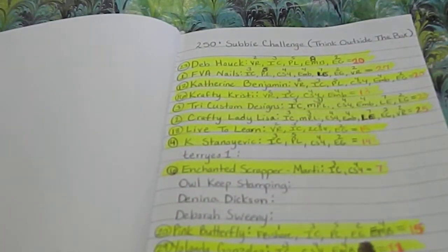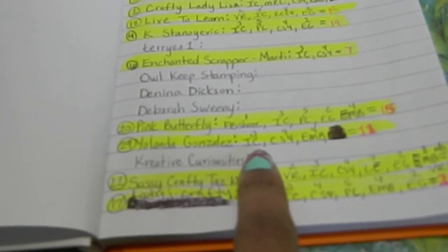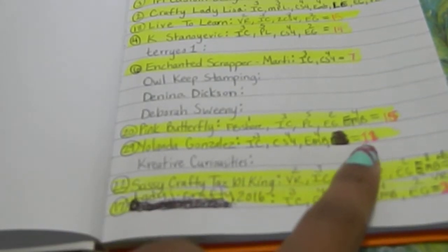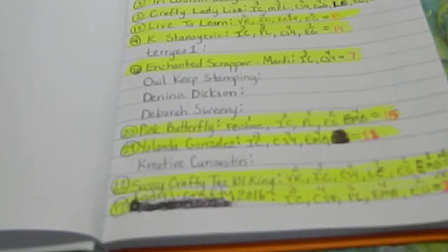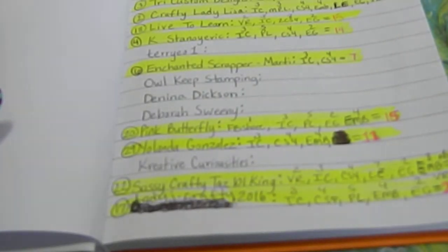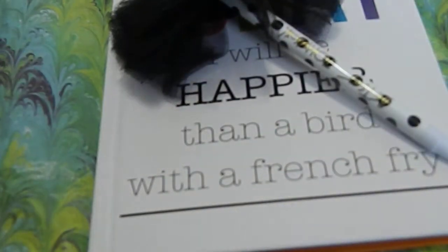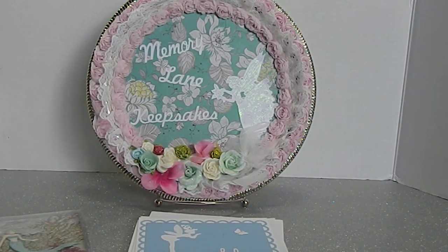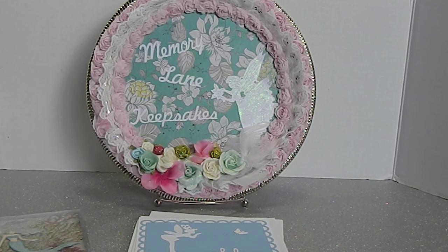Thank you so much for definitely being a part of my challenge, Yolanda — that means so much to me. Your entry number is 29: IC card is 3 points, set of four cards is 4 points, embellishments is 4 points, so you have a total of 11 points. Make sure you check out her channel and show her some crafty love over at Yolanda Gonzalez — I'll try to place a link below. Continue to craft and don't forget my challenge is still going on but coming close to an end. This is Tanya with Memory Lane Keepsakes — have a wonderful crafty day, subscribe and give me a thumbs up, bye!